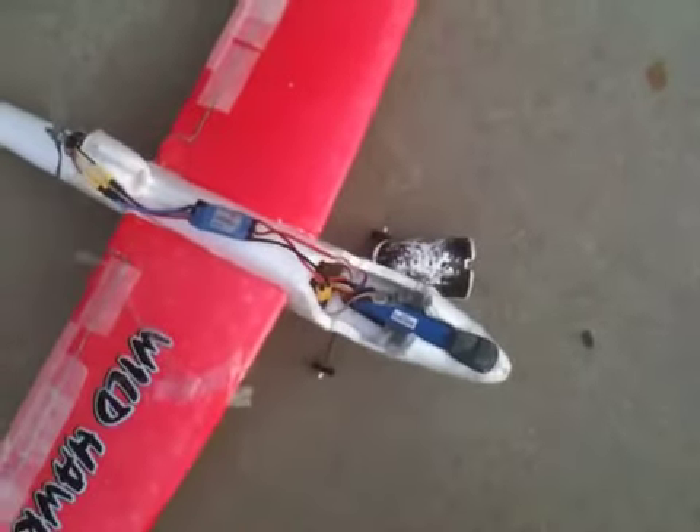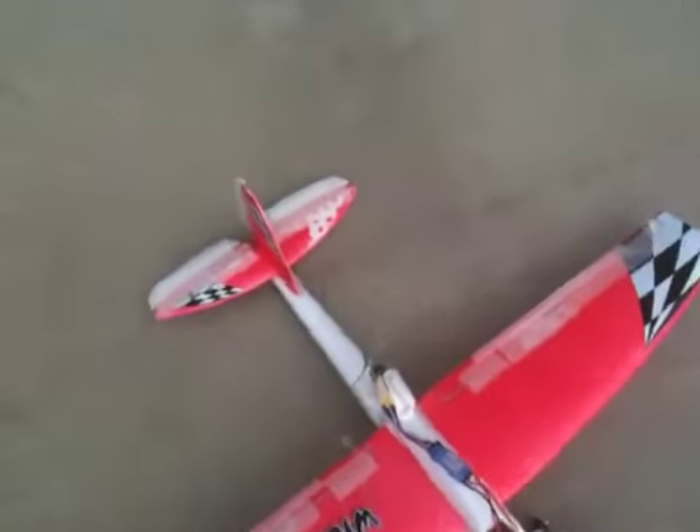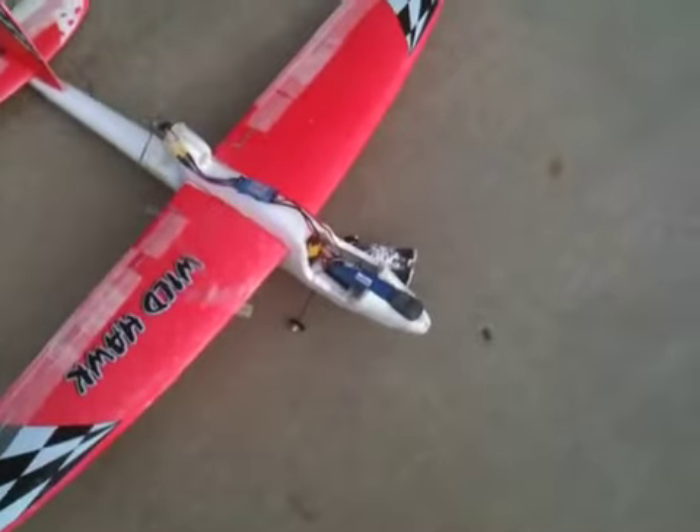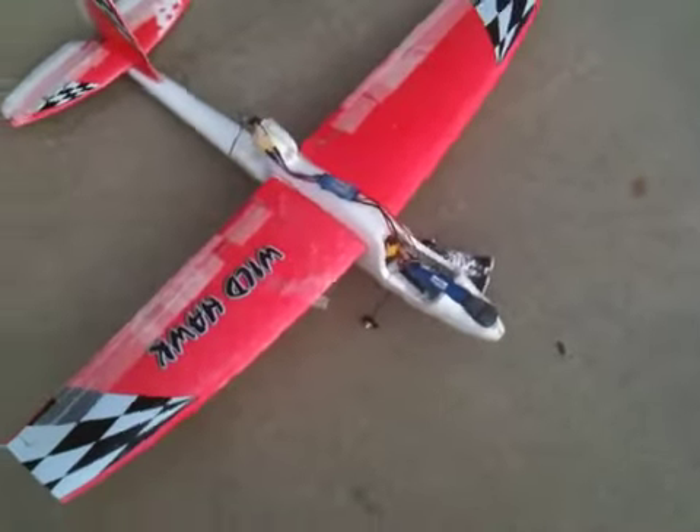Very cool. Eagle Tree Electronics. I paid, I think, $25 for it online. Works perfectly. I'll show some video from that high, so you know what it looks like.